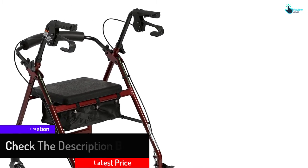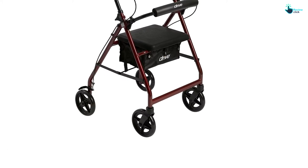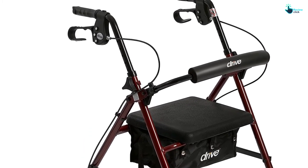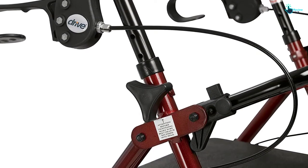The cordless dual brakes of this rollator walker make it safer and more reliable, allowing the user to stop immediately with no delay. This rollator walker can easily bear up to 300 pounds of weight without collapsing or causing any problems.